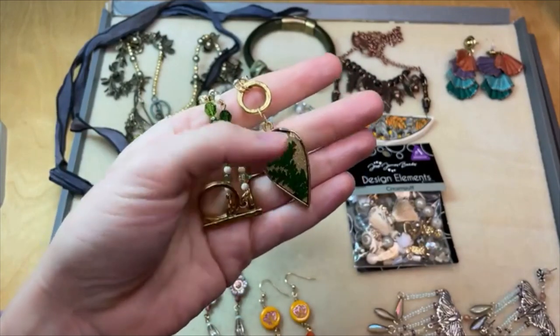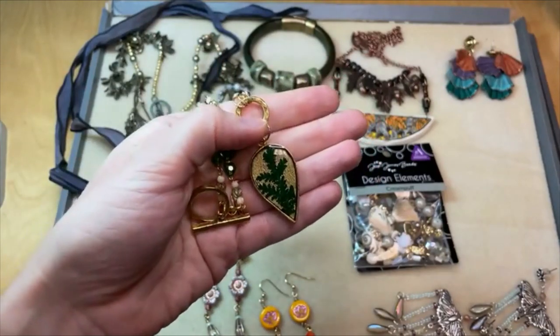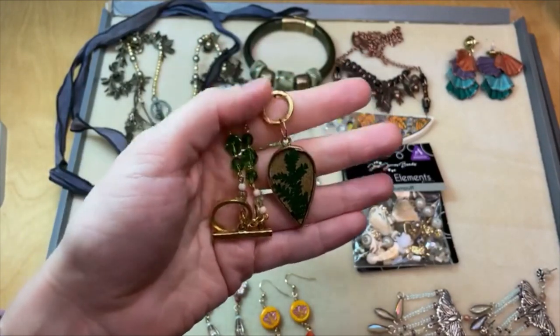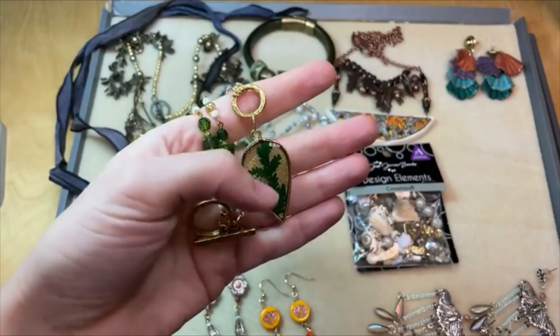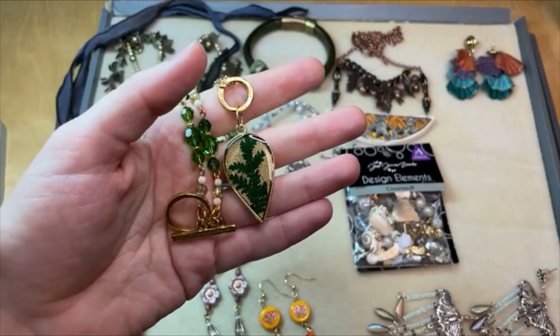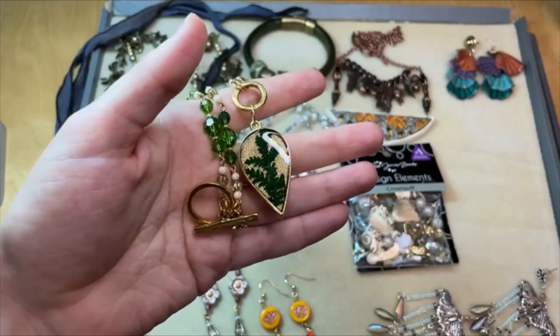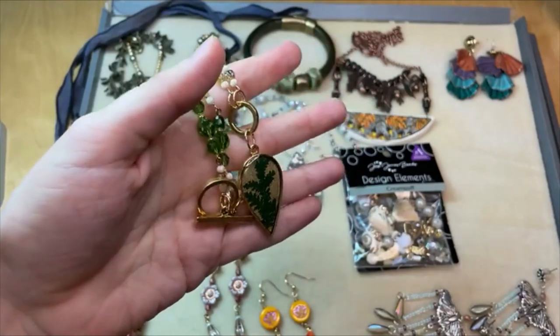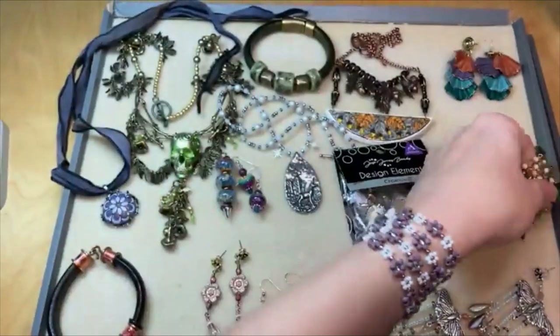Whether it's resin, epoxy clay, seed beading around a ring, wire wrapping, metal stamping — she's got a lot of great pieces for all of those. I've even used my Cricut Maker to add little vinyl designs to some of her flat tags. There are so many options with Nun Design and her pieces are so creative and stylish. Love Nun Design for making artisan jewelry.